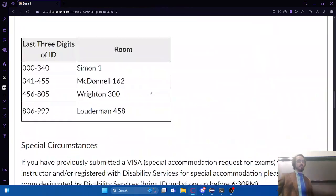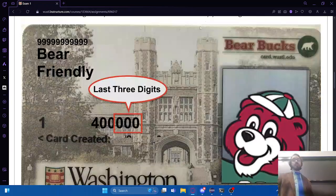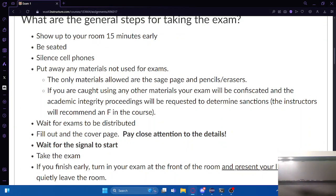I think that does it for logistics. Does anybody have any questions about - not what's on the exam - but just where to go, when to be there, what you can bring? Yes? Are you allowed to use the restroom? Absolutely, 100%. You just can't take anything out of the room with you besides yourself - you've got to leave your exam there.